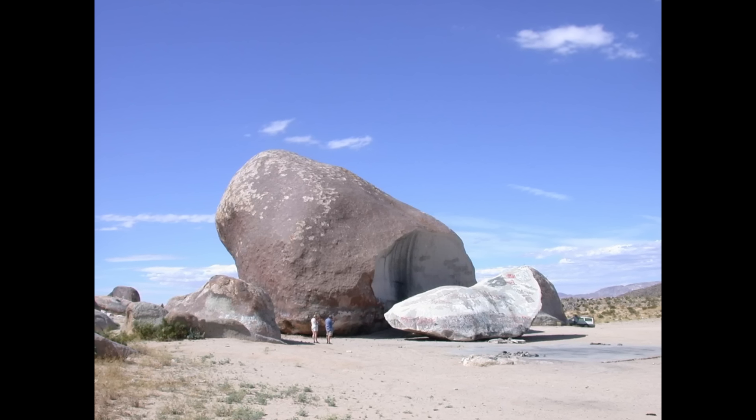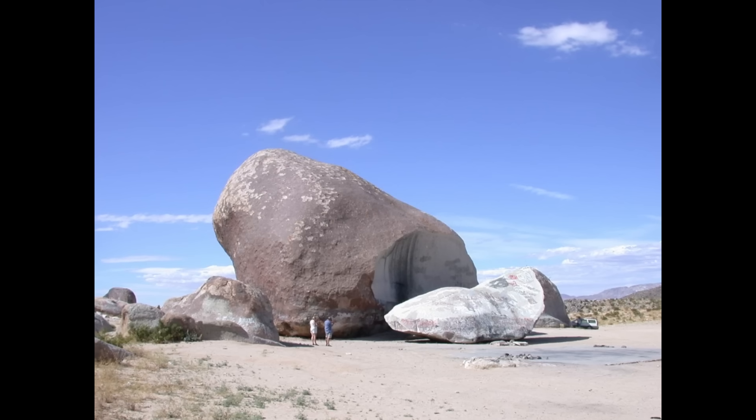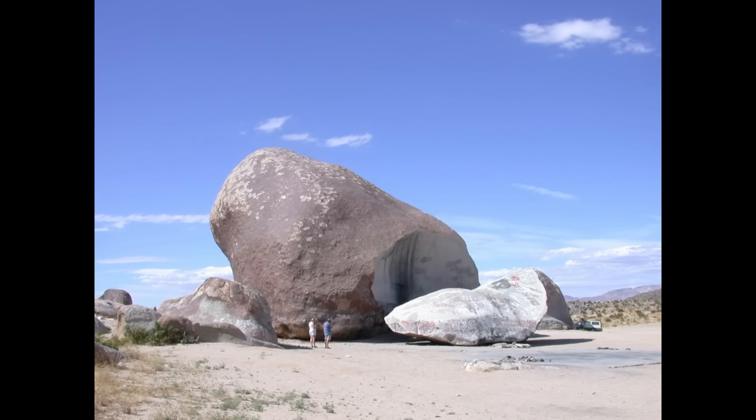In 2000, Giant Rock itself fractured and a huge piece split off its base, revealing a white granite interior — a reminder that even giant boulders aren't eternal.